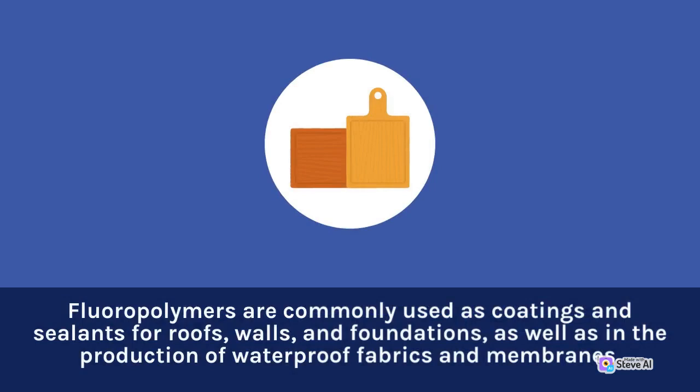Fluoropolymers are commonly used as coatings and sealants for roofs, walls, and foundations, as well as in the production of waterproof fabrics and membranes.